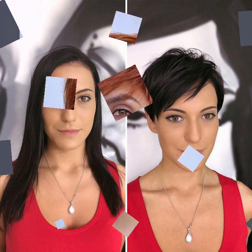Some bang ideas — chin length bang and nose length bang.